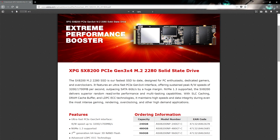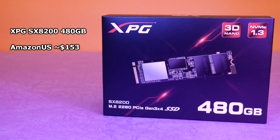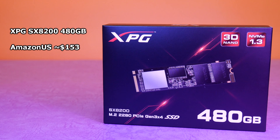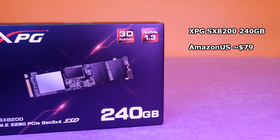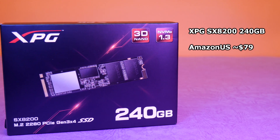So the Adata XPG SX8200 NVMe PCIe SSD has 480 and 240GB versions, and also there's an elusive 960GB, with the 480 going for $153 on Amazon US at the time of writing, and the 240 going for $79. The 960GB wasn't being offered on Amazon yet at the time of production.